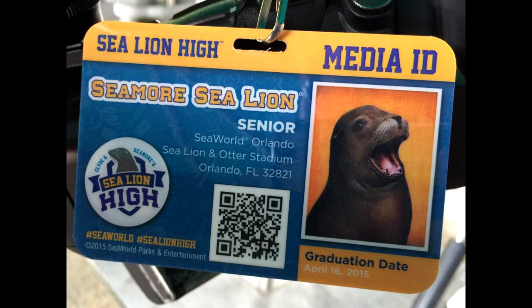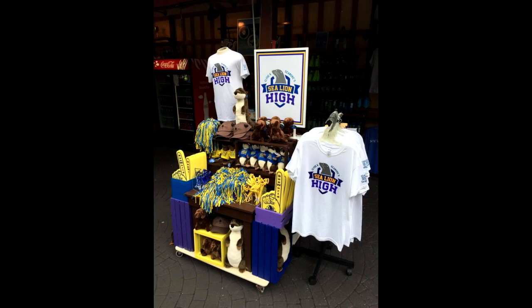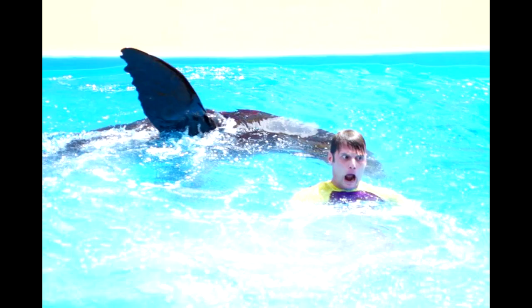Also on April 16th, we were at SeaWorld for the grand opening of Clyde and Seymour's Sea Lion High. Here's the media badge — it's styled like a high school ID. They had one for Clyde and one for Seymour, and all guests attending the show that day were getting special buttons to commemorate the opening. Here's some of the merchandise being sold outside the theater. Lots of fun elements in this show — definitely check it out if you're at SeaWorld. There are some great references, like one to the former Clyde and Seymour Take Pirate Island show, and of course a Jaws reference. It's a cute show and a great update. We have highlights on our YouTube channel as well.